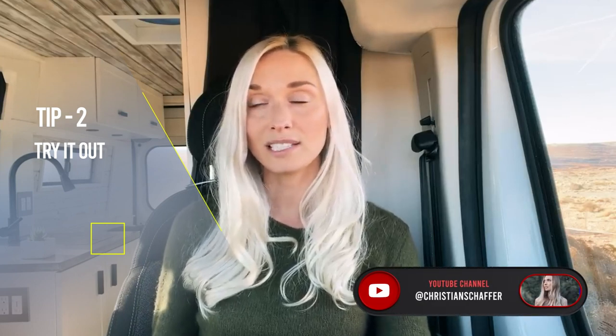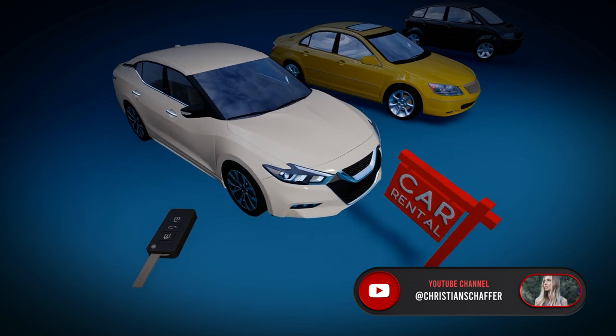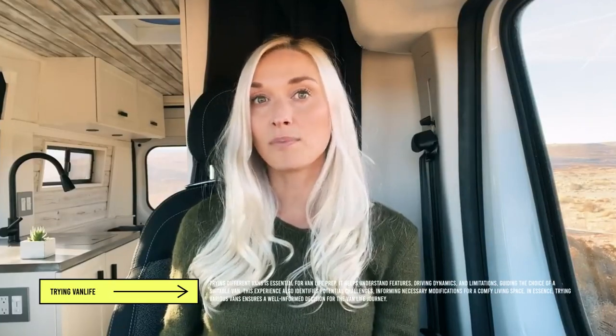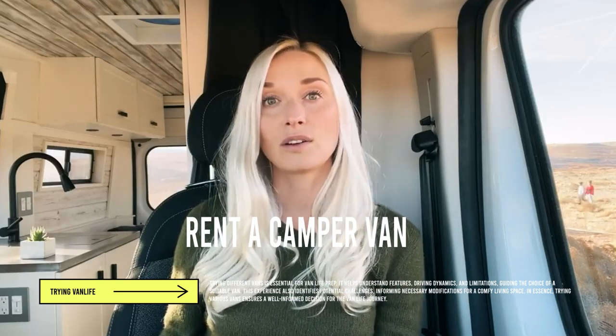If you have the resources, I highly recommend renting a camper van from a rental company and doing a two-week road trip to see how it goes. Do you need a full bathroom? Do you like a cooking setup? Do you like the configuration? Do you need a four-by-four? These are all really helpful things to work out before you invest in a van, and renting is a great way to do that.